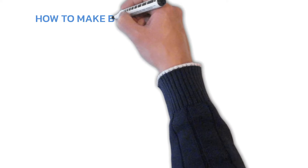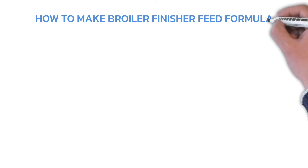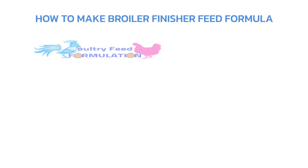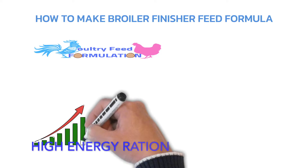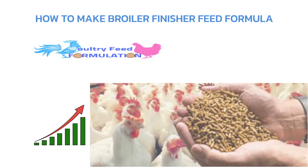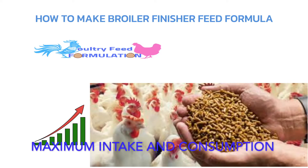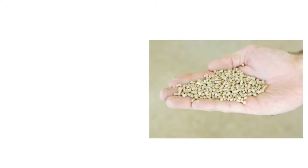Broiler finisher feed formula: a high energy ration designed as a finishing feed for broilers. This feed is given in the form of a meal for maximum intake and consumption. The broiler finisher mash is fed to chickens during the finishing phase.